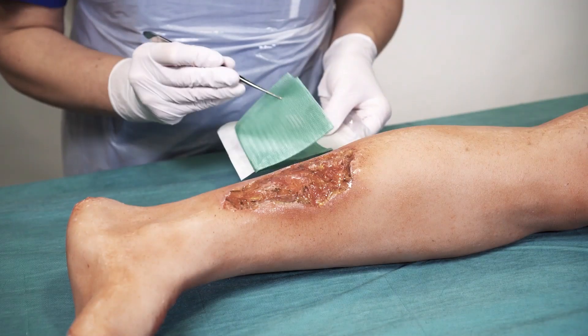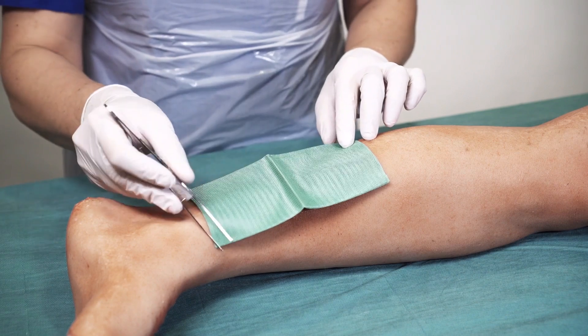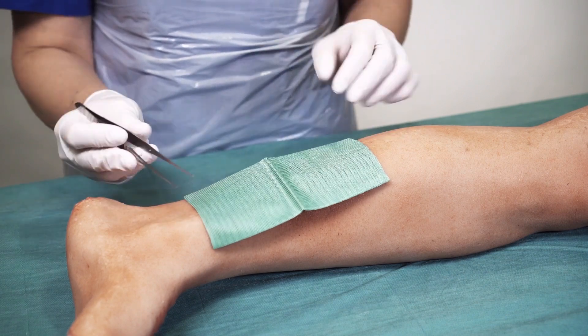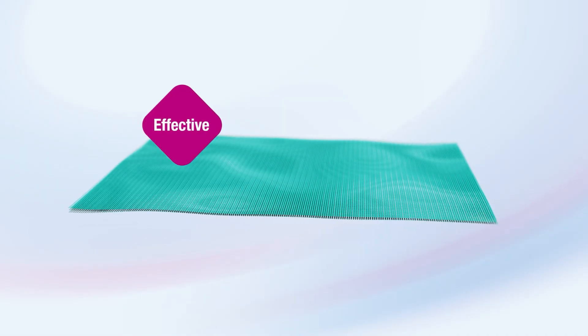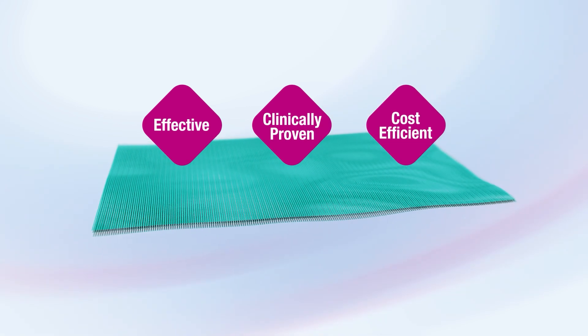Qtimet Sorbact dressings safely remove bacteria and aid in the management of infected wounds without releasing active substances into the wound. Qtimet Sorbact can be your choice for clinically effective management of infected wounds.